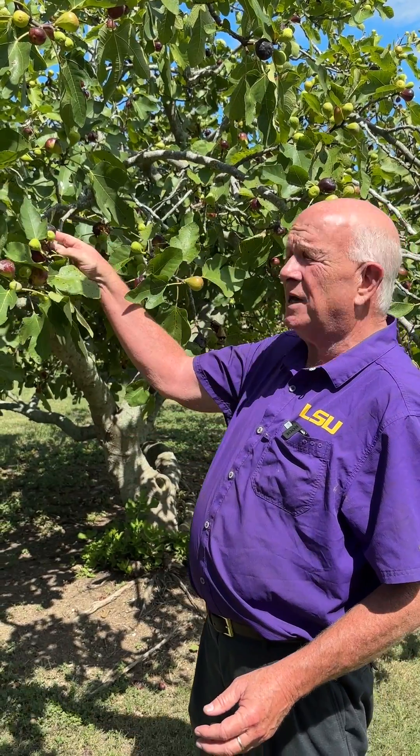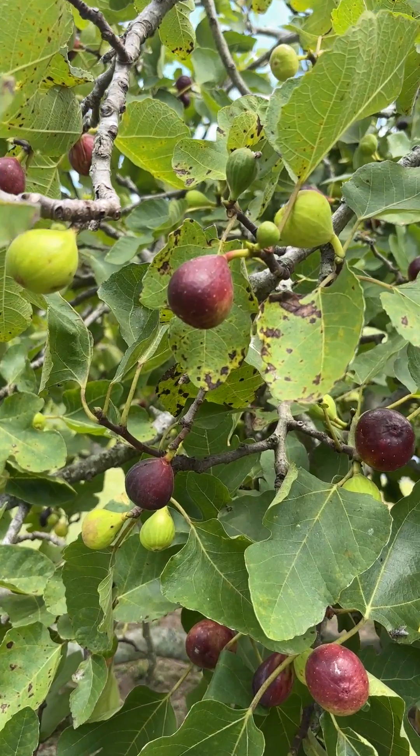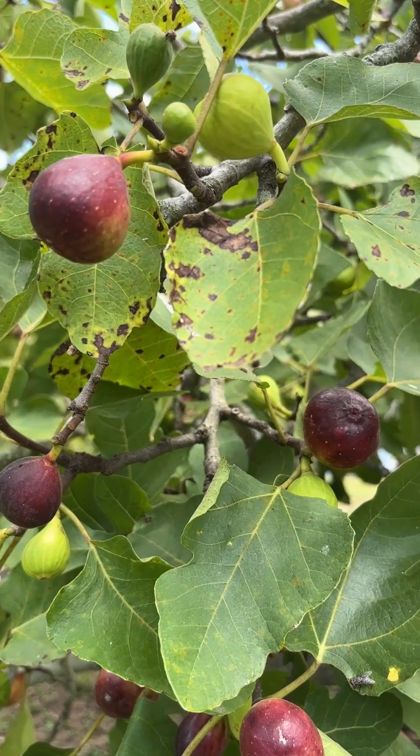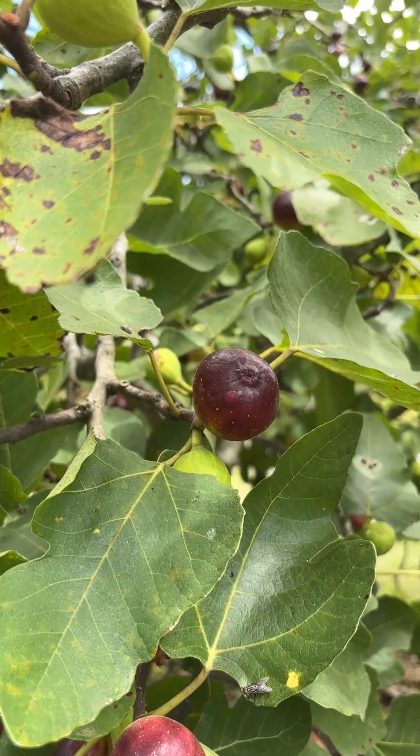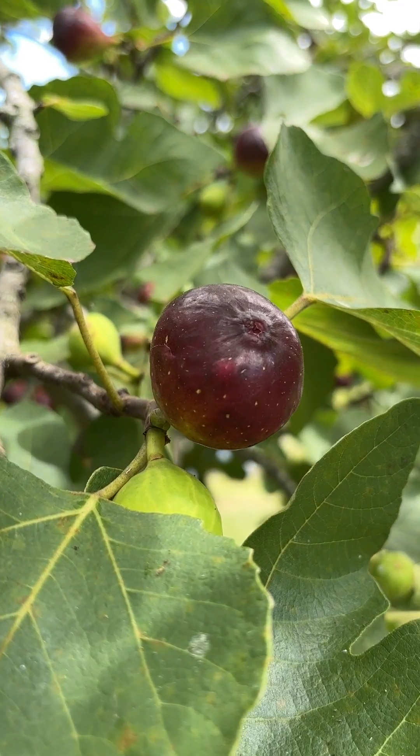One of my favorites is the LSU Purple, bred by Ed O'Rourke. It's really nice because it doesn't have as much exposure for fruit spoilage. It has a mild taste and has a high sugar content.